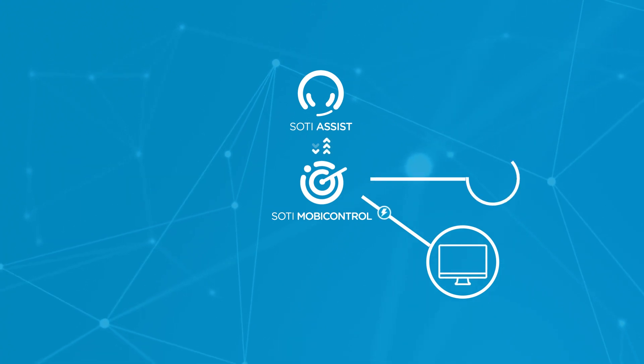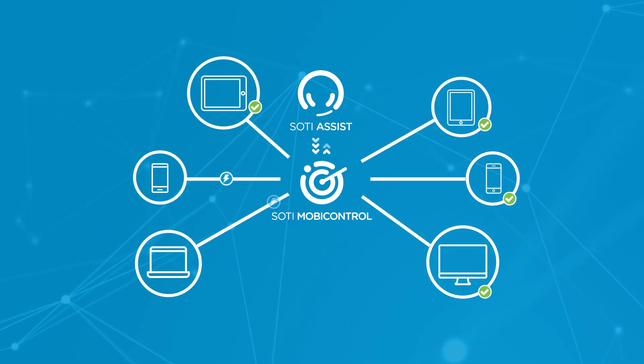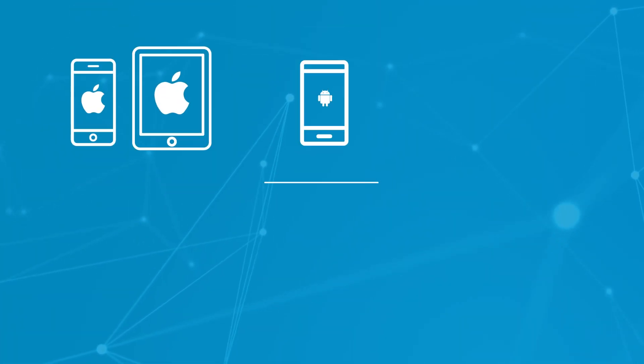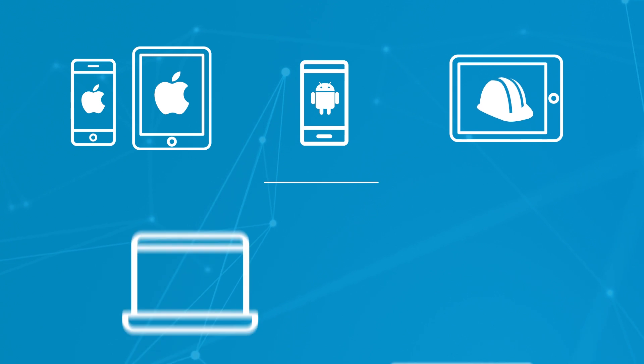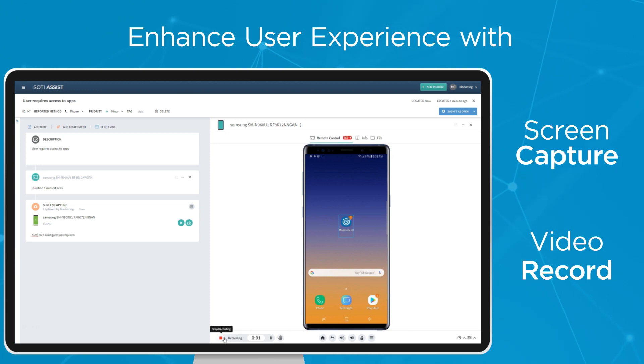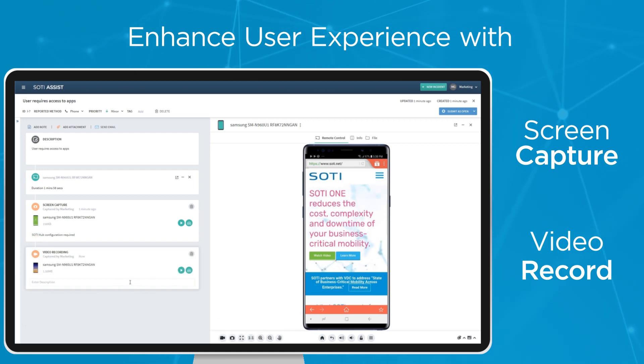Help desk agents can remotely diagnose, troubleshoot, and manage mobile devices within a SOTI Assist ticket, including iPhones, iPads, Android smartphones, rugged devices, and Windows and Mac computers. These agents can take screenshots and videos of remote support sessions, eliminating the need for support customers to verbally explain complex issues or repeat the details of the issues to multiple help desk agents.